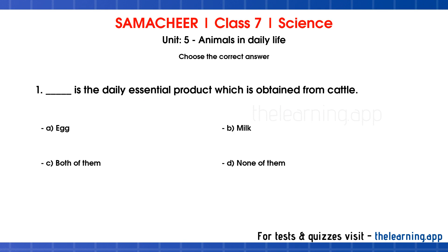Question 1. Dash is the daily essential product which is obtained from cattle. Options are: A. Egg, B. Milk, C. Both of them, D. None of them. Correct answer is B. Milk.